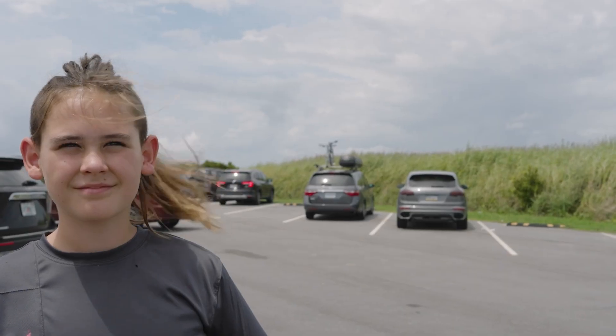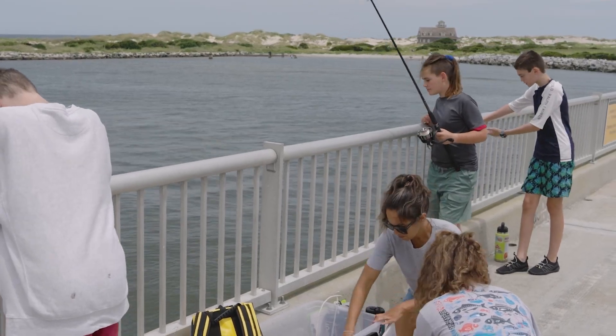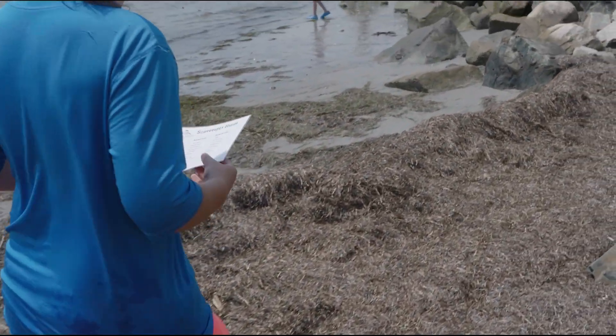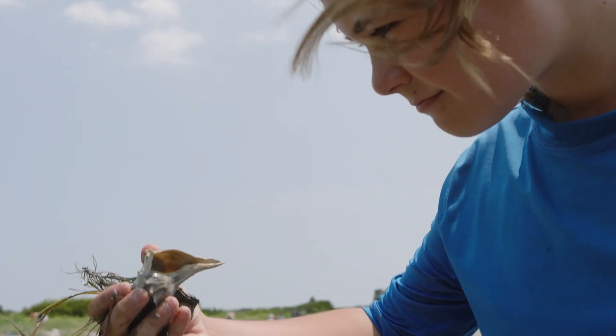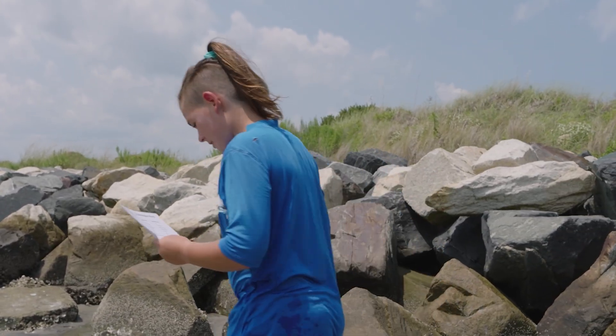I actually live in Raleigh and this is my second year at this camp. Today we came here to do a scavenger hunt. I've learned a lot about ecology and estuaries — it's just a more fun way to learn.